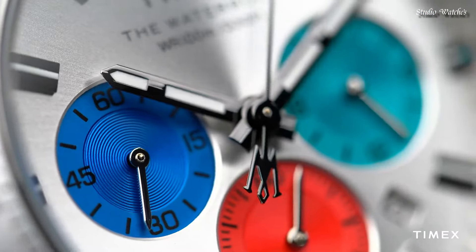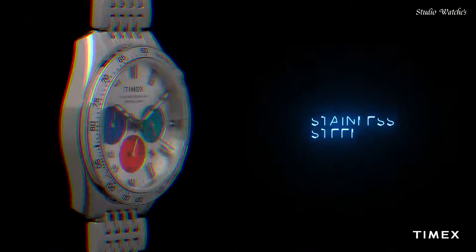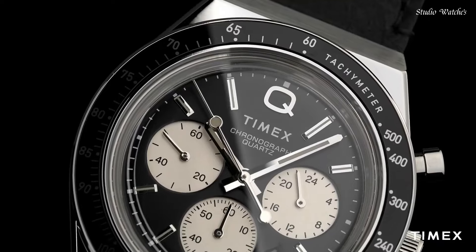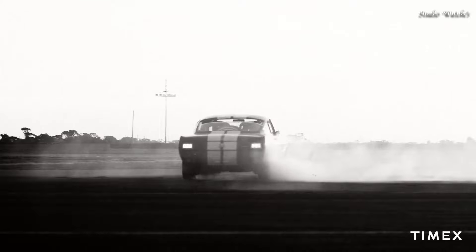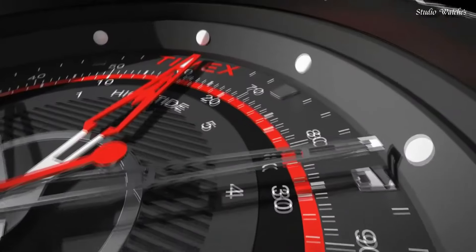Hello guys! Today I will show you the best Timex watches of 2024 based on specifications. Please subscribe to my channel for more videos, and if you have any questions, please comment in the comment section.